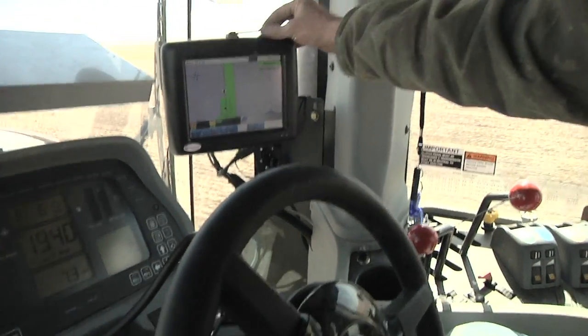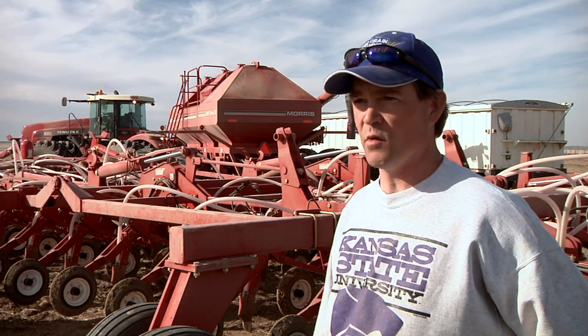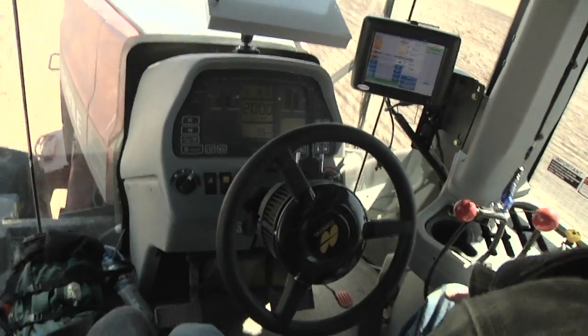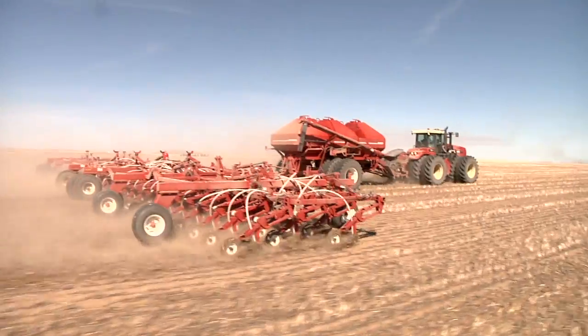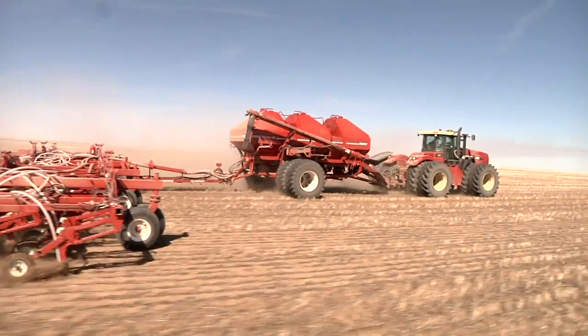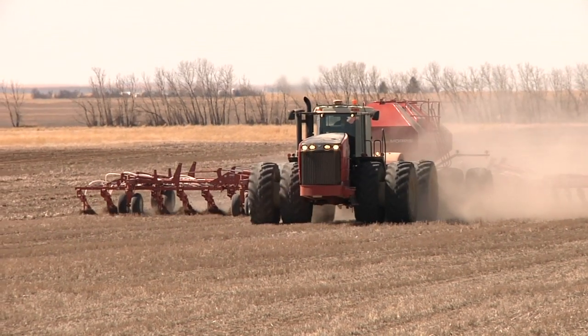This is our first TopCon system. We ran the Outback in the past, and if we were going to do the variable rate thing with the Outback we were going to have to upgrade it anyway. With the TopCon it's all inclusive — we can run the GPS, the guidance, the variable rate, everything all in one monitor. That was a huge consideration in deciding to go with the TopCon. It was a few dollars more, but we could get rid of one monitor and one box.